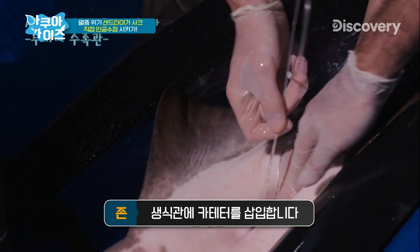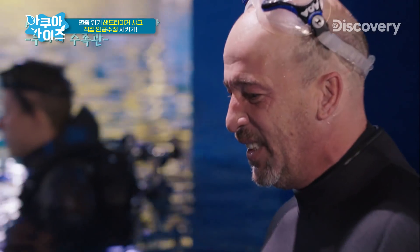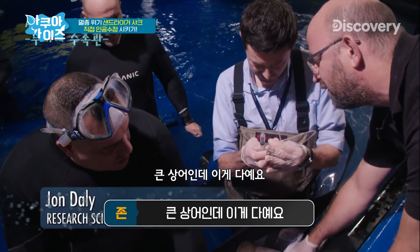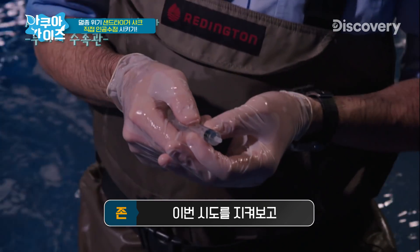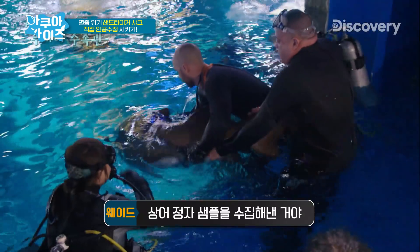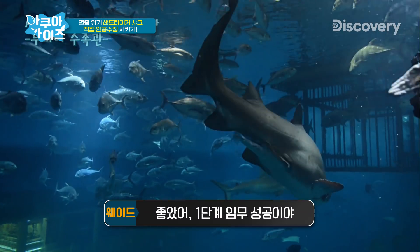So what we're going to do is get the catheter into the reproductive tract of the shark. That's a big shark, and that's all we get today. That'll give us a little bit so we can see how this guy's going and maybe try again in a couple of months. That was intense. But at least we were able to collect a small sample of sperm from the shark. Now I can add shark wrangling to my list of skills. Part one of the mission accomplished.